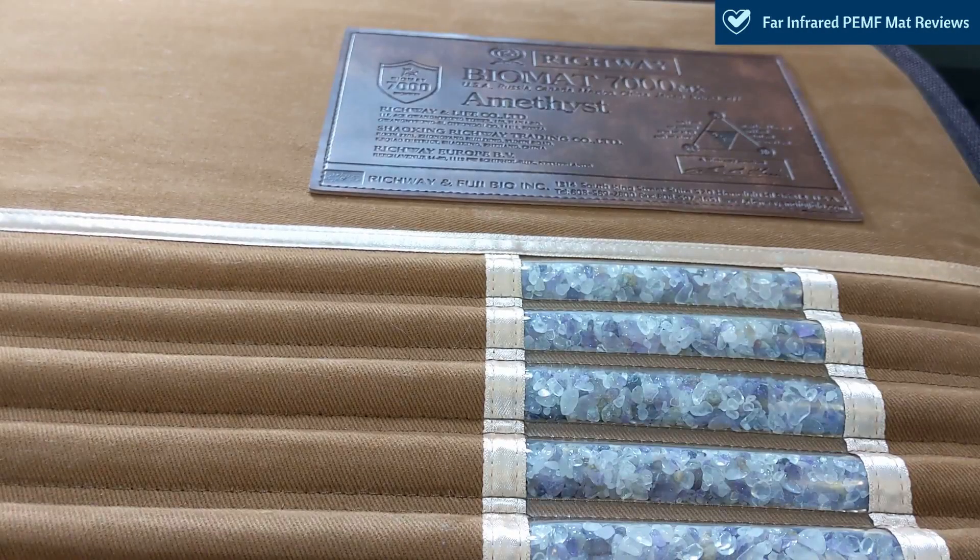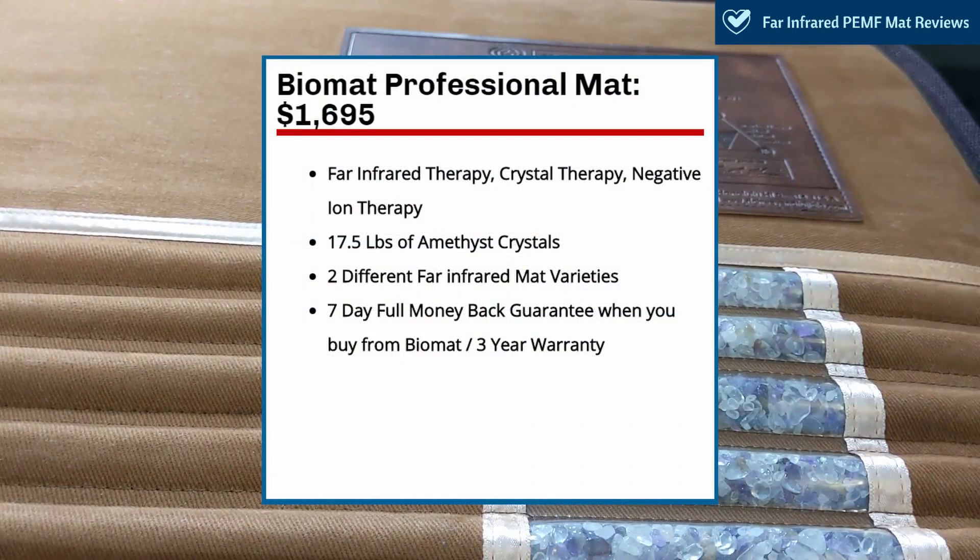We've gone through quite a bit in this video. To summarize: the Bio Mat Professional is $1,695. It features three therapies — far-infrared therapy, crystal therapy, and negative ion therapy. It features 17.5 pounds of amethyst crystals. It has two different far-infrared mat varieties as well as bed-style mats. It has a seven-day full money-back guarantee that is tiered, and a three-year warranty.